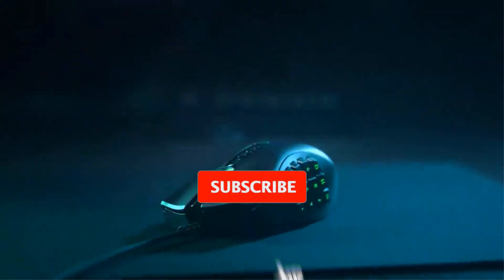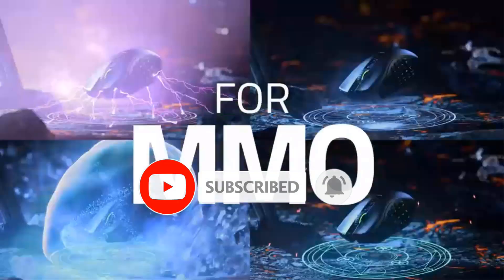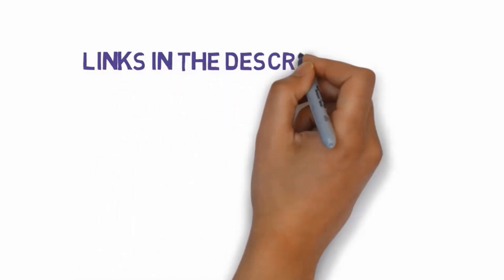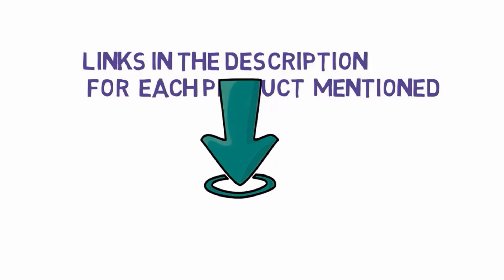Are you looking for the best gaming keyboards? In this video we will look at some of the best gaming keyboards on the market. Before we get started, we have included links in the description, so make sure you check those out to see which one is in your budget range.